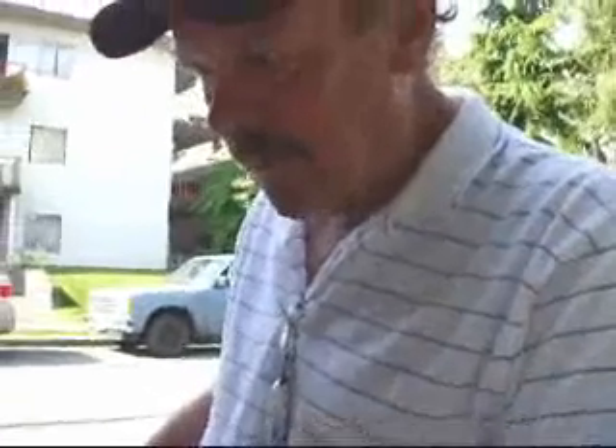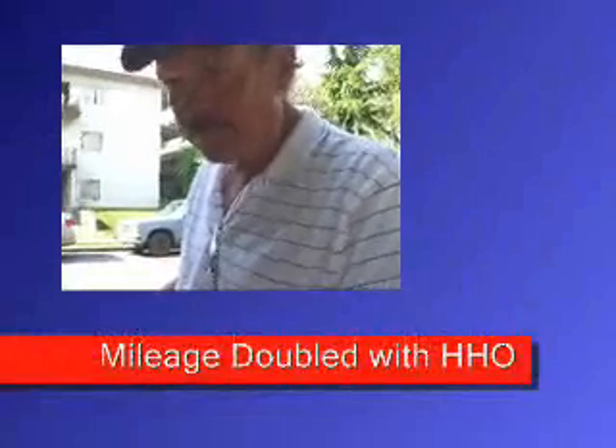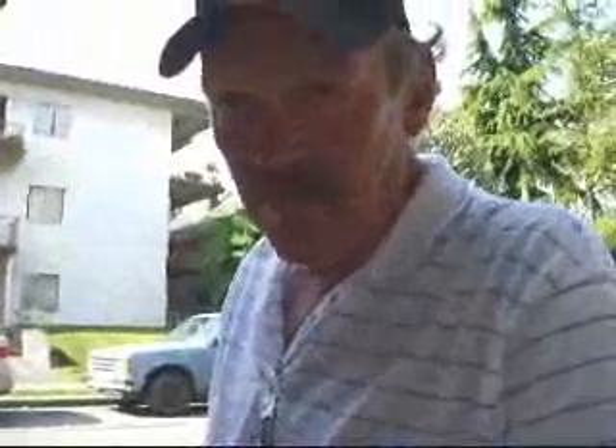What was the mileage gain that you got? You went from? About double — from both highway and city. About 12 to 14 miles to the gallon up to about 28. Highway and city combined driving.